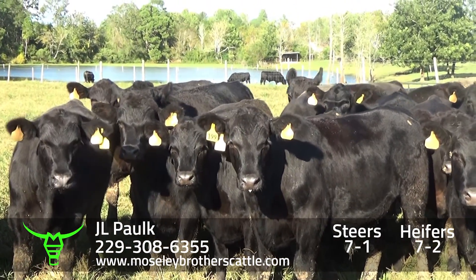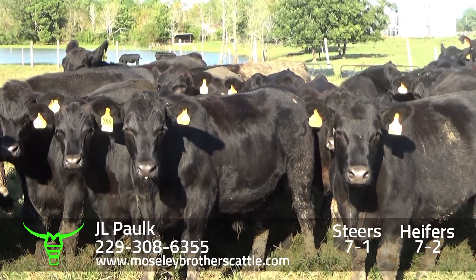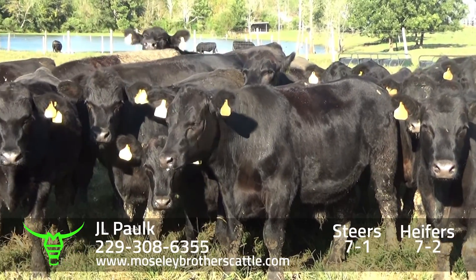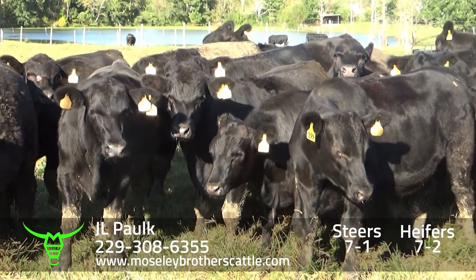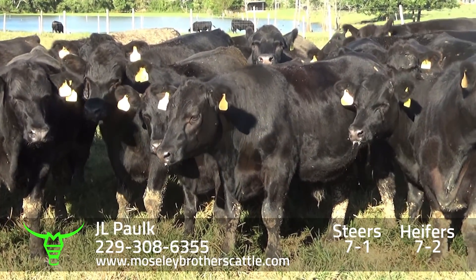They've probably been weaned already 60 days or better. Mr. JL's not here, so I don't have all the information. They're all black, black white-faced. There's one red calf, but he's probably too big to put on the load. JL Polk, Douglas, Georgia.